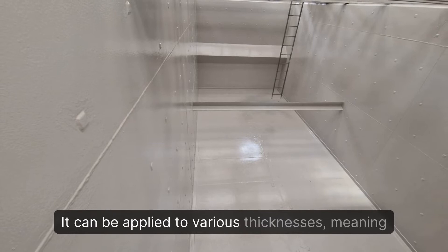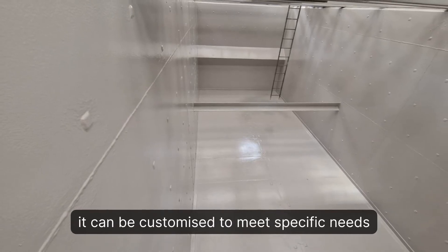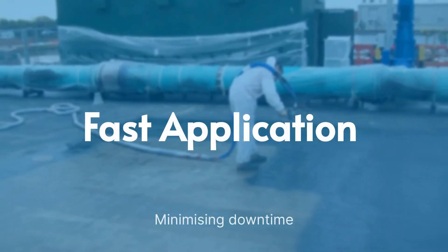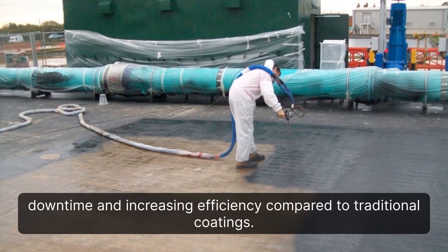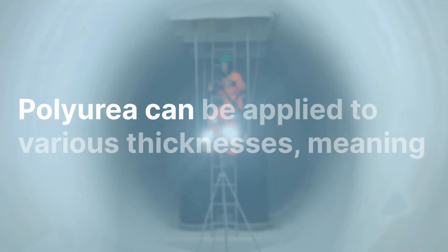Fast application: polyurea can be applied to various thicknesses, meaning it can be customized to meet specific needs and requirements. It can also be applied quickly and easily, reducing downtime and increasing efficiency compared to traditional coatings.